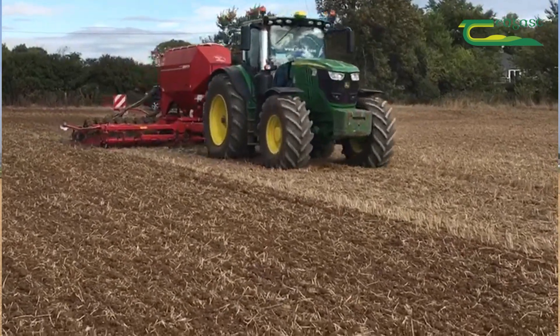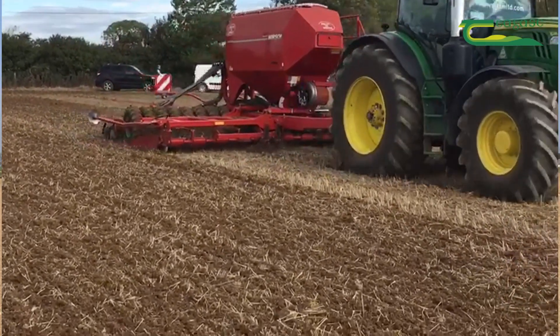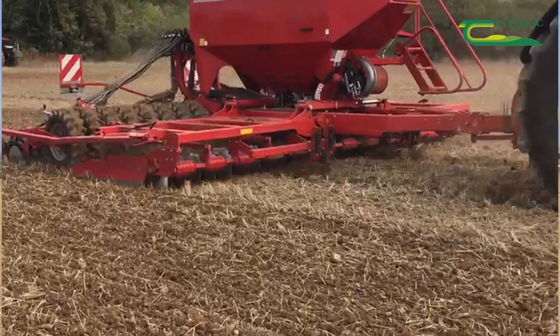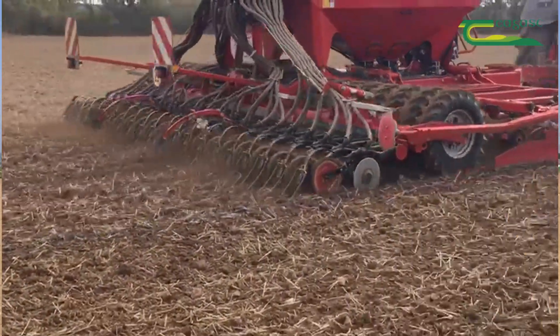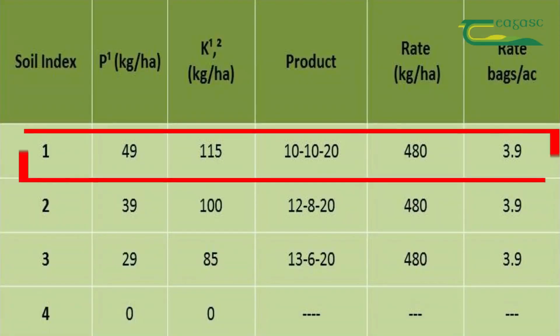On an index 1 soil, the supply of P&K is very low and again additional P&K is required over maintenance to build soil fertility levels. The recommended rates of P&K are 49 kilograms per hectare of P and 115 kilograms of K per hectare. The fertilizer of choice on an index 1 is 10-10-20 at 480 kilograms per hectare, or 4 bags to the acre.